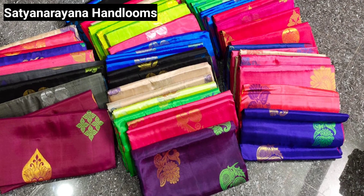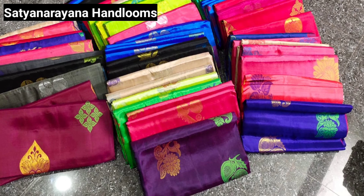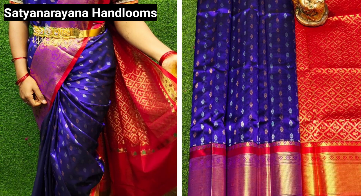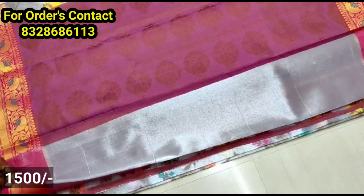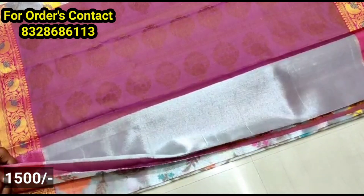You can also see the cash on delivery option. If you like, you can also buy with free shipping.